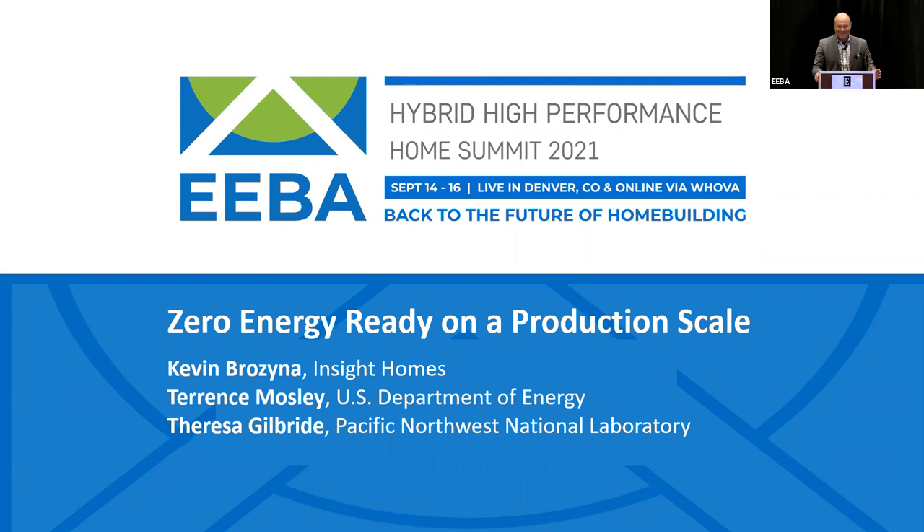We have Zero Energy Ready on a production scale. We just got done with Jamie Van and Eric Whirling talking about Zero Energy Ready 2.0, and everybody's fascinated by this idea of zero energy ready on a production scale. We've got several builders in this room that are doing or are going to do zero energy ready on a production scale, so we can't wait to hear this presentation.